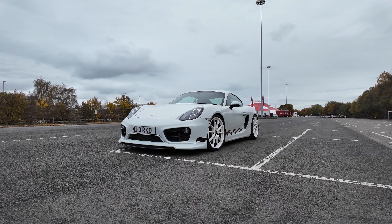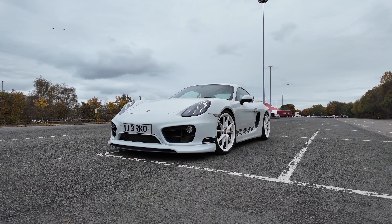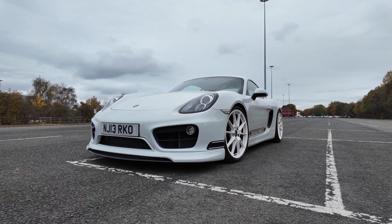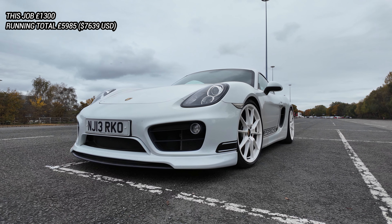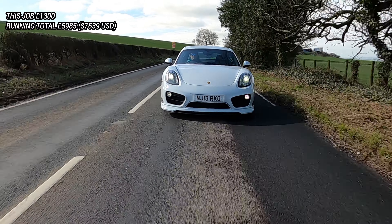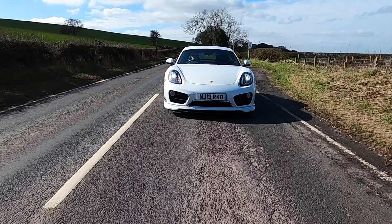On the front of the car you'll see a front splitter made by TechArt, colour-matched by a local paint specialist. It makes the front end look more aggressive — almost like a Stormtrooper's helmet, which is just awesome. The TechArt splitter was £1,000 and the paint blend was £300, bringing the total to £1,300.